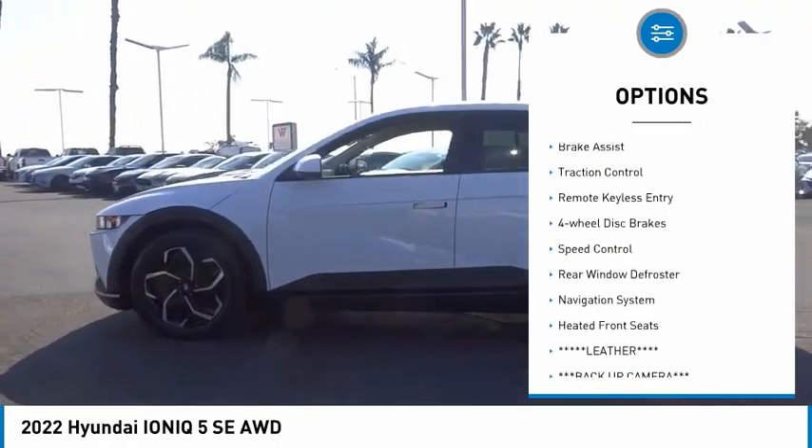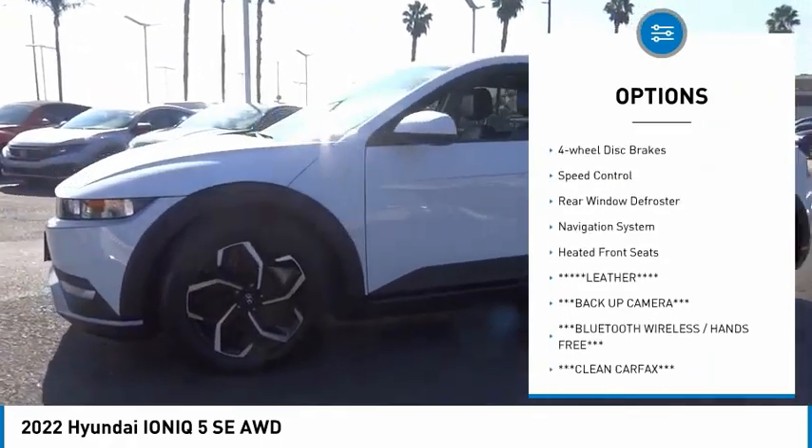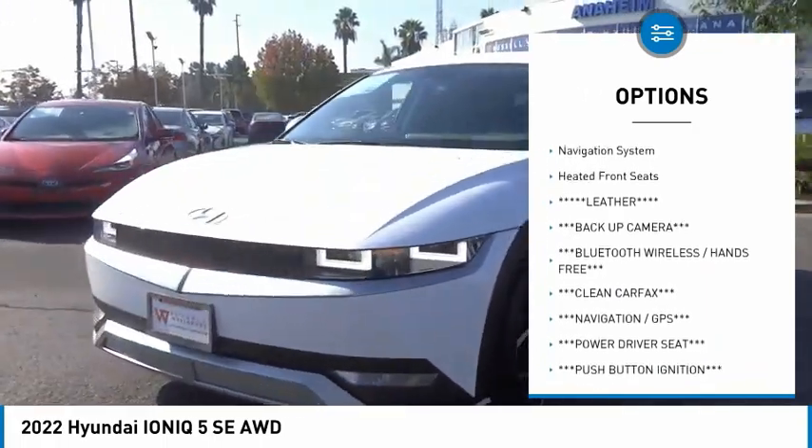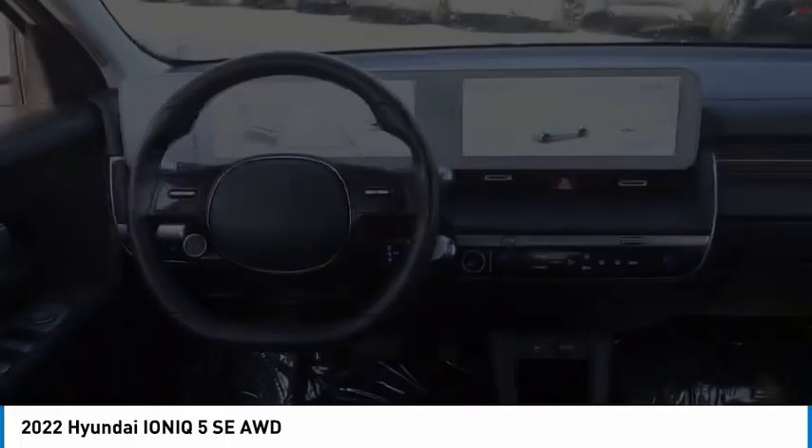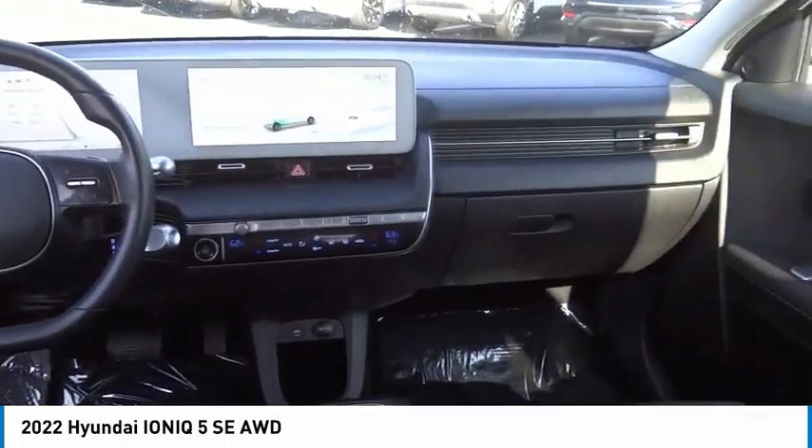Electronic stability control, alloy wheels, brake assist, traction control, remote keyless entry, four-wheel disc brakes, speed control, rear window defroster, navigation system, heated front seats.